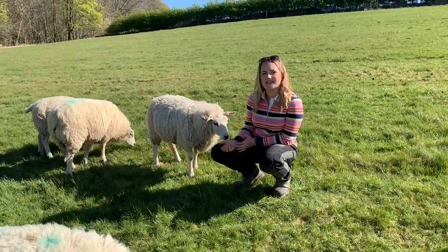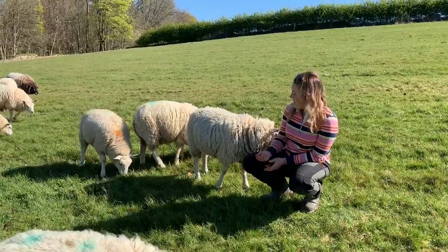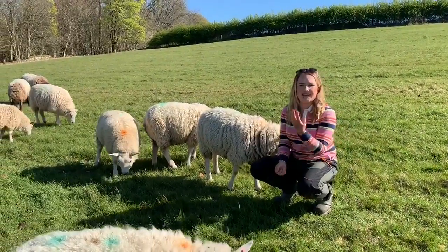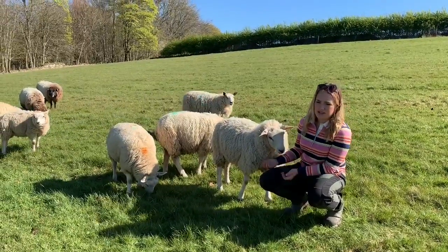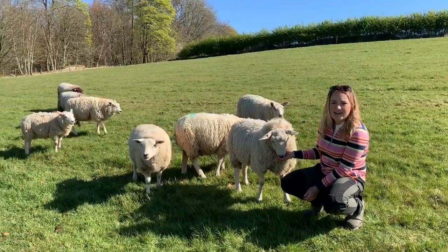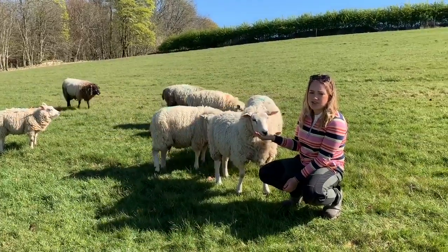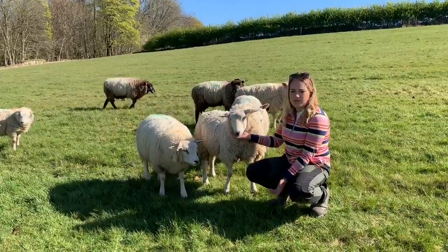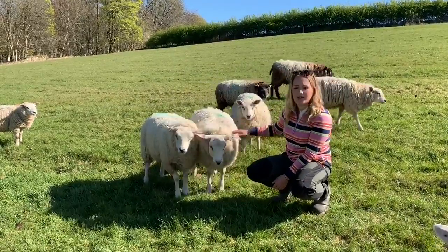Some people refer to these as hoggets, gimmers, or thafes. They're lambs basically in their first year. Then they'll go on to breeding, or as store lambs to be sold to the butcher or go on to other farms, once we've decided who we're going to keep.